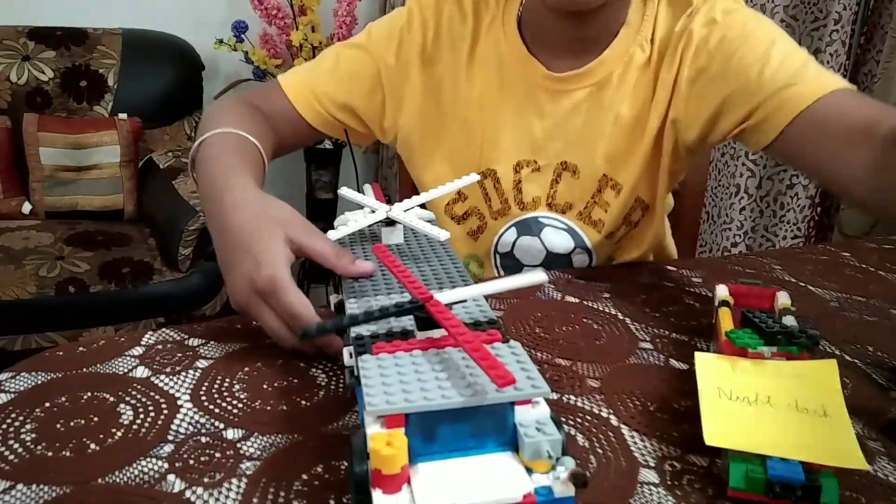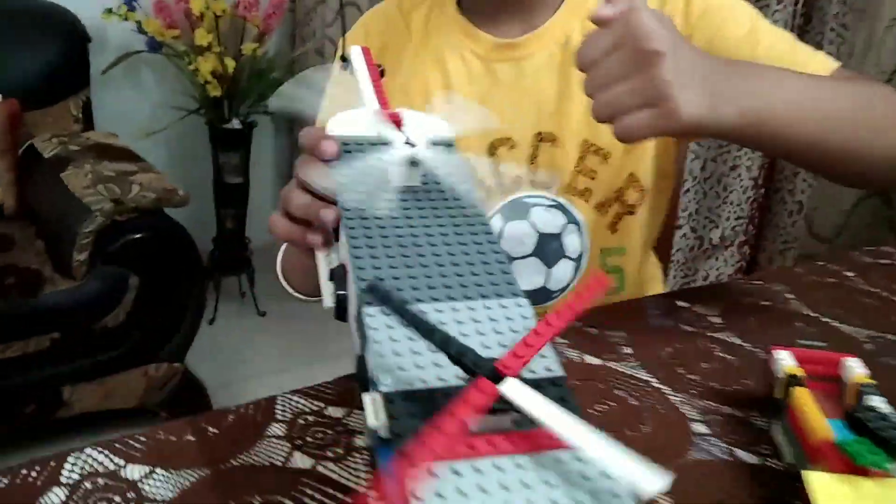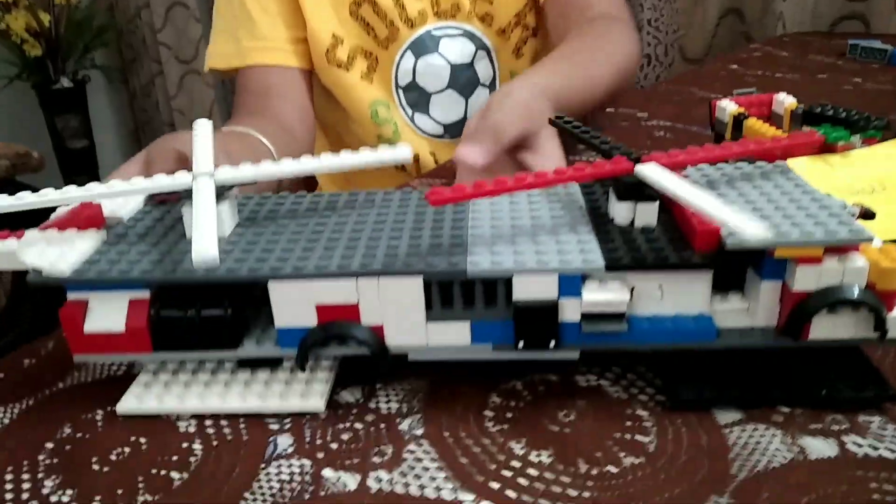Welcome back to the video. Sorry I was a little bit late because I was sick. Now let's carry on. This is a helicopter — you have probably seen its name. It has two propellers, it is very large, and this is the backing.